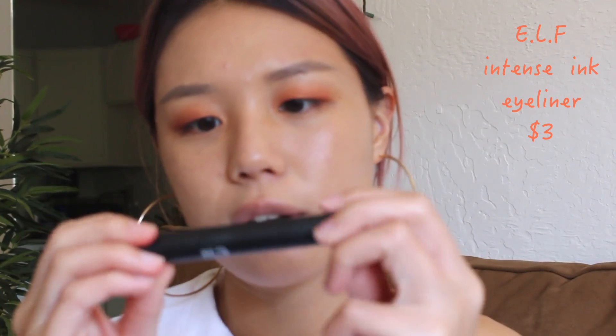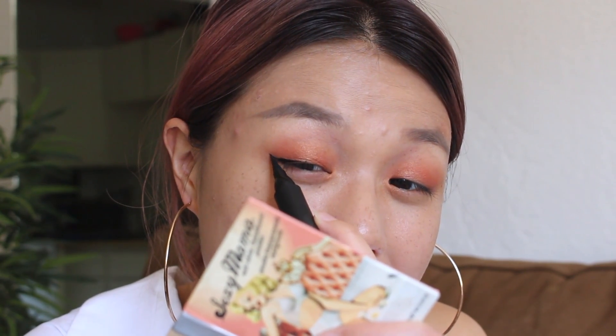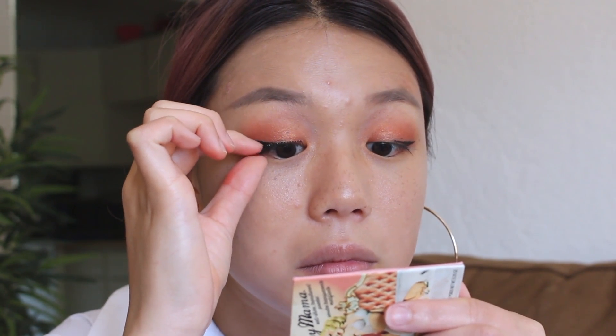Now I'm going to do eyeliner. I'm going to be using this e.l.f. Intense Ink Liner. It's kind of intimidating because it's really thick looking, but I've used this once before and I actually really like it. And next I'm going to be taking my eyelashes. Lately I've been using the Ardell 110 eyelashes — this was actually an accident because I thought I was buying the Demi Whispies, but I bought these instead. These are actually pretty good. I still do prefer the Demi Whispies, but these are very comfortable as well.